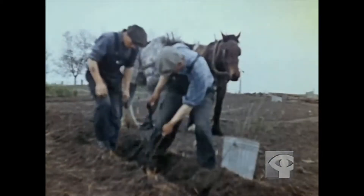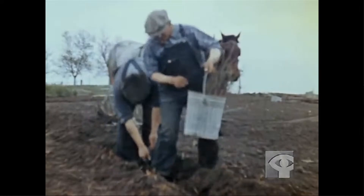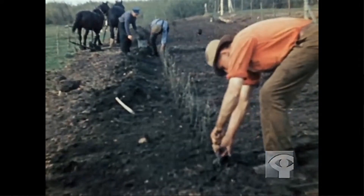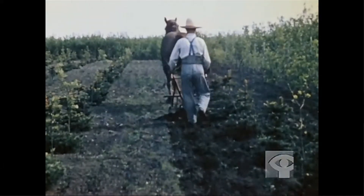In 1935, federal and state governments teamed up to encourage farmers to plant long rows of native trees. The idea was that the trees would help break the wind. By 1938, nearly 80 million trees had been planted in shelter belts in the Midwest and West.